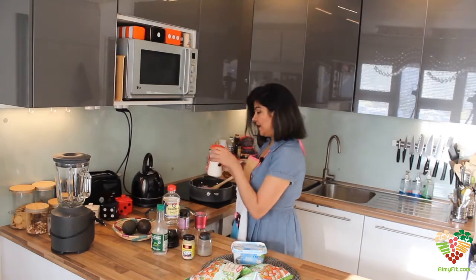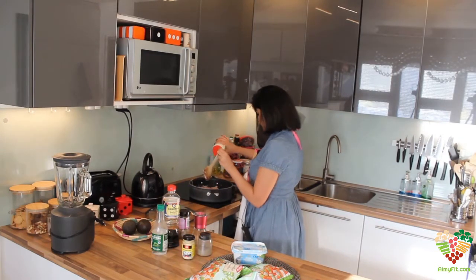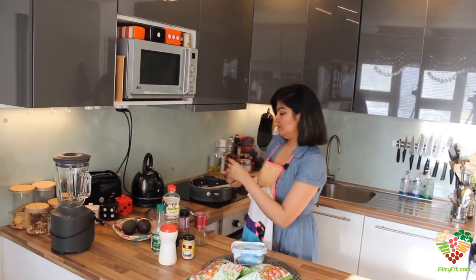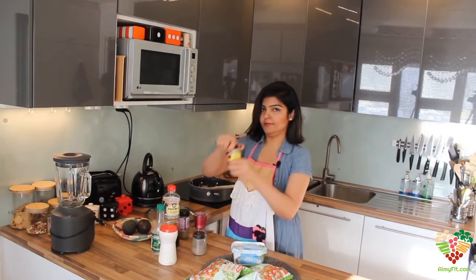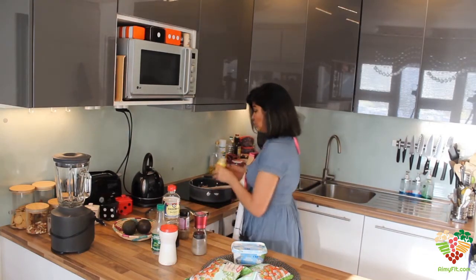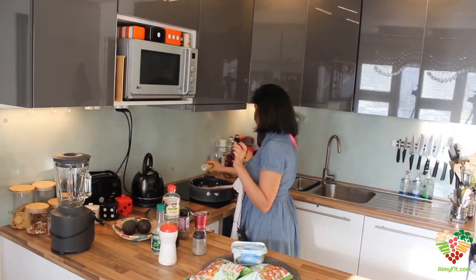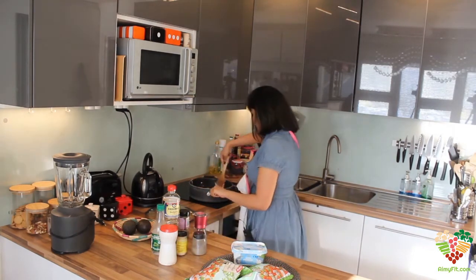I think it's about time I add a little bit of salt — not much, to your taste — black pepper, and garlic powder, again to your taste. I really like the taste of garlic powder. Mix, mix, mix.